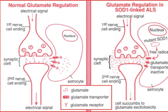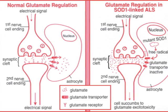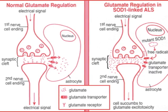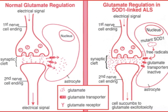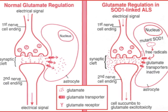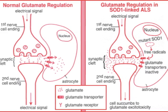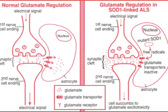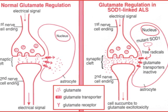In this figure, we see normal glutamate regulation compared to glutamate excitotoxicity. Normally, when nerve cells signal to one another, glutamate is released from one nerve cell ending into the synaptic cleft. Receptors on the second nerve cell ending bind to the glutamate and excite the second nerve cell. Extra glutamate is soaked up by astrocytes through glutamate transporters. However, in SOD1-linked ALS, researchers suspect that the mutant SOD1 protein generates free radicals that in turn inactivate the glutamate transporters on the astrocytes. Glutamate collects in the synaptic cleft and the second nerve cell becomes harmfully overexcited — this is known as glutamate excitotoxicity.